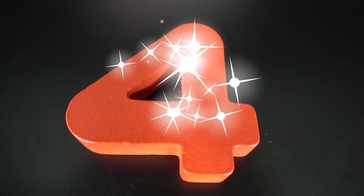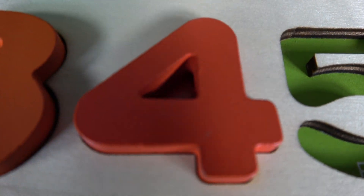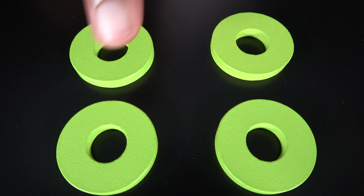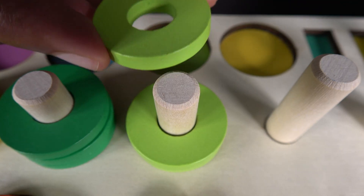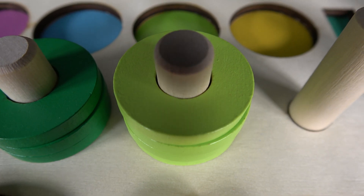This is the number four. The number four will go right here. Four. These are four green rings. One. Two. Three. Four. Four. Four light green rings.